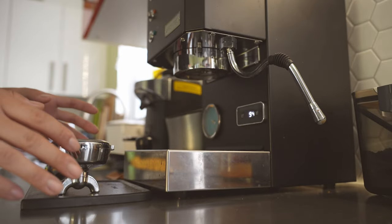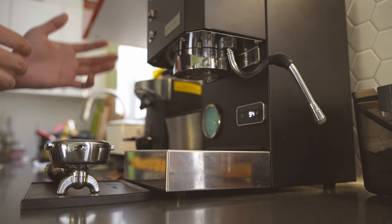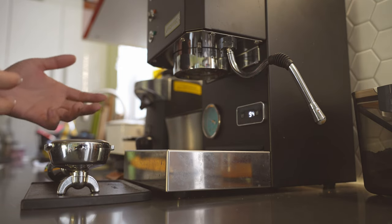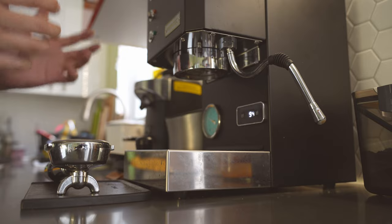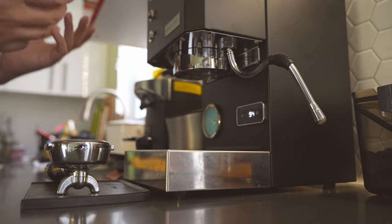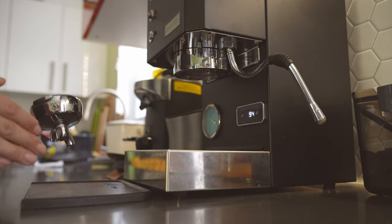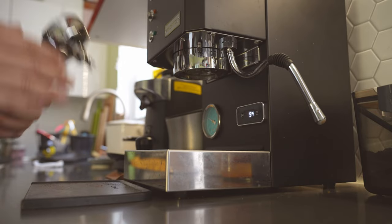In my opinion, anything that espresso machine makers or those websites are selling you is a promise of a better tasting coffee — but do we actually get a better tasting coffee? I think probably not. Your Gaggia Classic Pro is going to make an excellent shot of espresso.